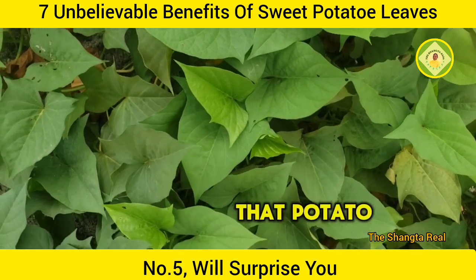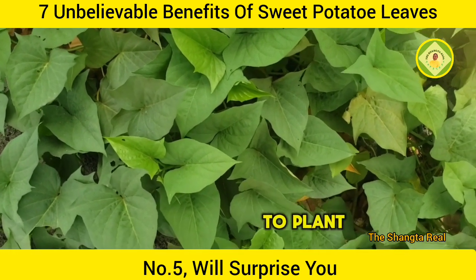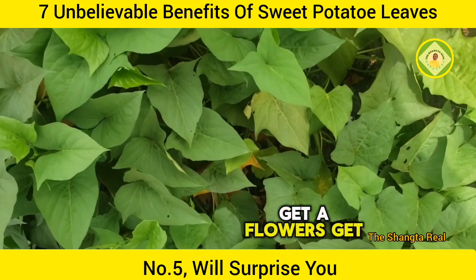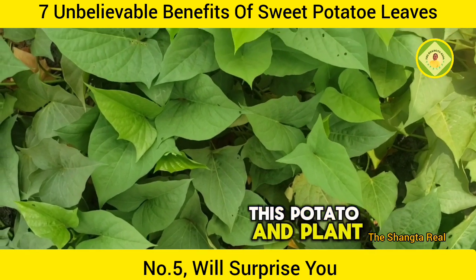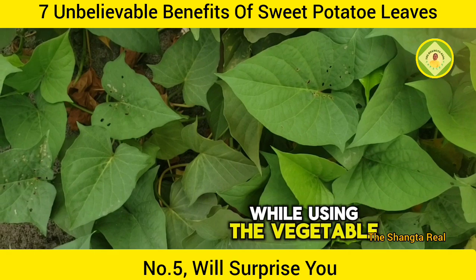I want to let you know that this sweet potato is not difficult to plant, so you can actually plant it wherever you are. Get a flower vase, get this potato and plant it. You'll begin to reap the benefits while using the vegetable.